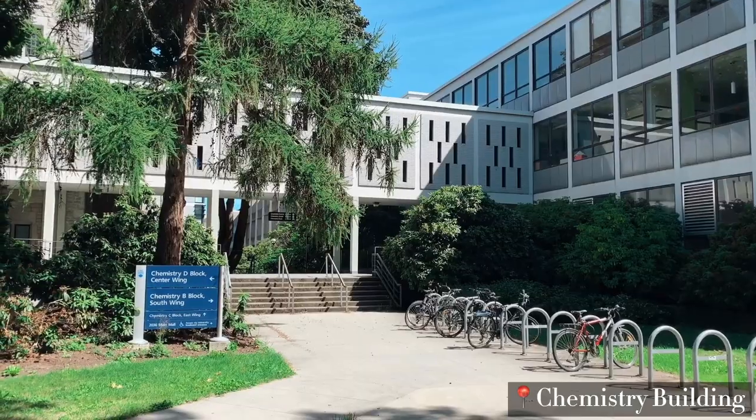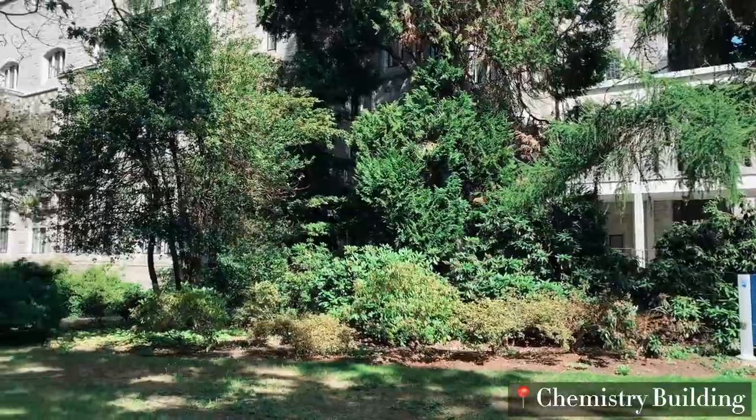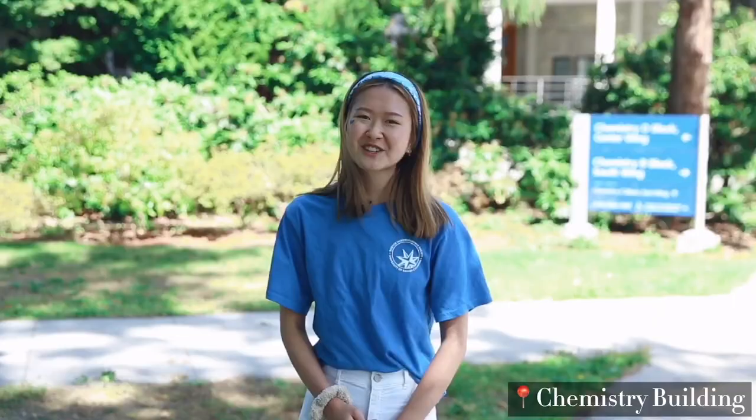We're over here at the chemistry building. All the chemistry classes and chemistry labs are held here from year levels one through four. Most of your labs will be online now. Labs can be a little bit hard, especially if they're online, so make sure to reach out to your classmates online and work together.